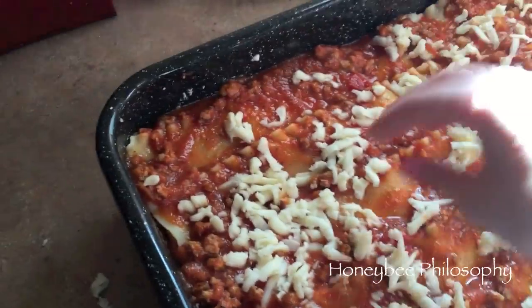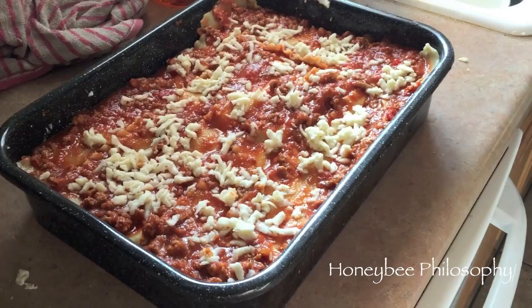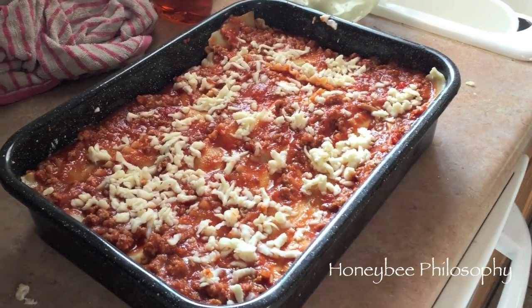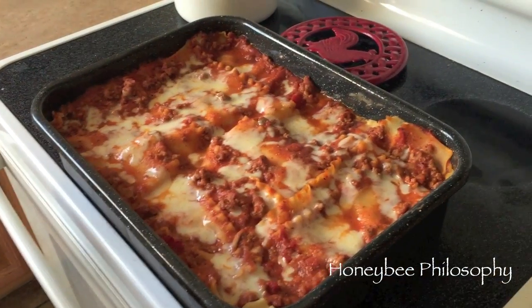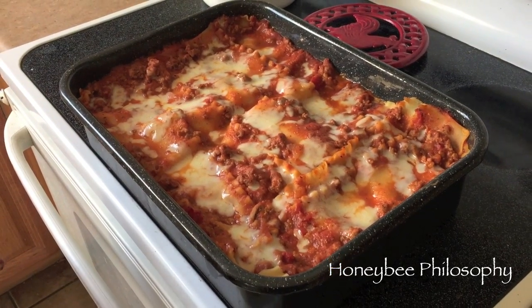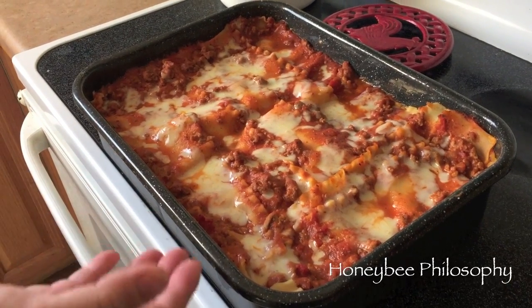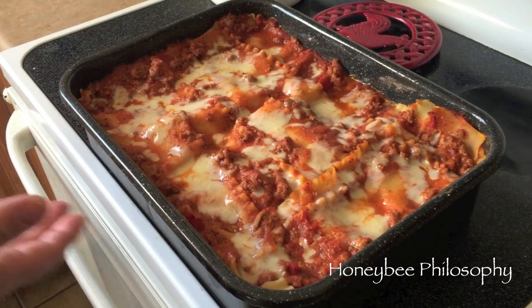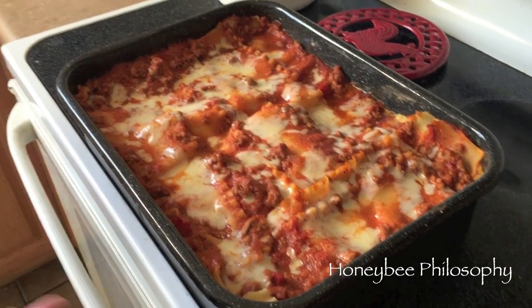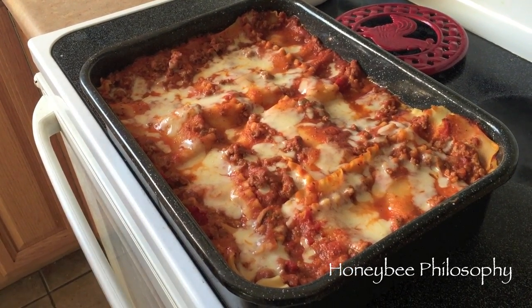We went a little cheese happy, especially me! Put it in the oven — I had it on 350 for about a half hour. The lasagna is already all cooked, so all you really want to do is make sure the mozzarella gets melted and that it's hot. If it isn't hot enough you can cut a piece and put it in the microwave — you're fine.